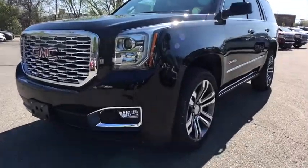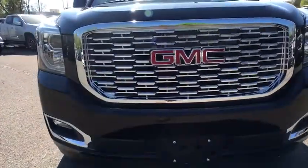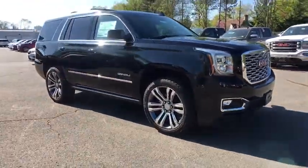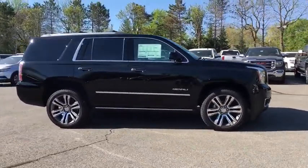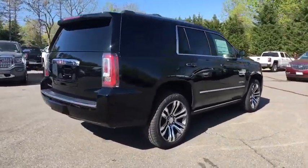2018 GMC Yukon. Peace of mind comes standard with GMC's 100,000 mile five-year powertrain warranty and Yukon's five-star frontal crash test rating. Boasting a Vortec engine with active fuel management and flex fuel, Yukon is agile and capable.